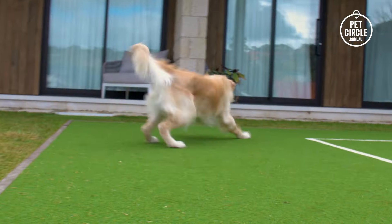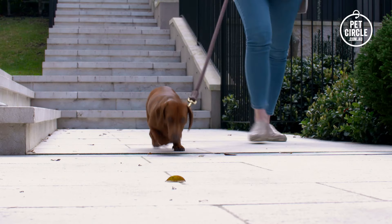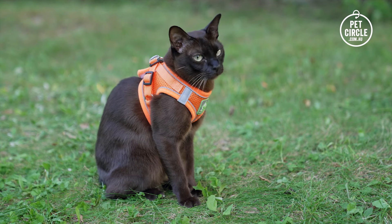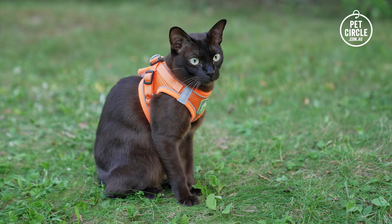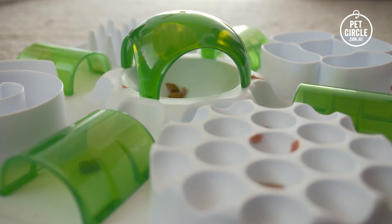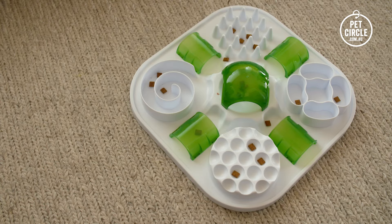Exercise is a great way to encourage weight loss. Take your dog for regular walks or a trip to the dog park or beach. Providing your cat with an outdoor enclosure or walking them on a harness and lead will encourage them to be more active. And finally, interactive toys are a great way to keep indoor pets entertained and encourage exercise.